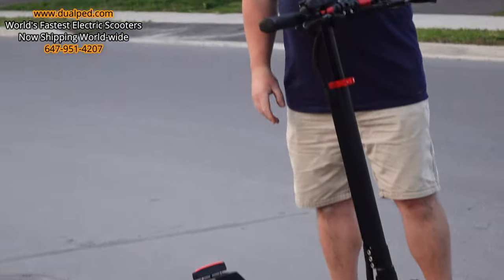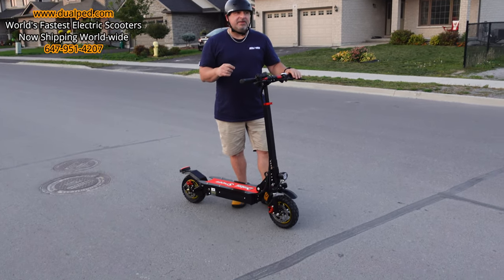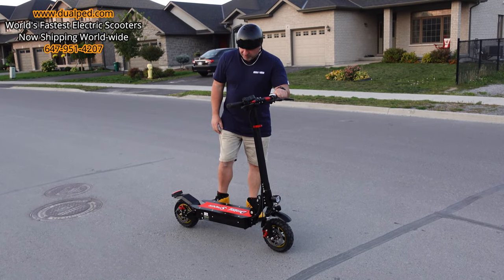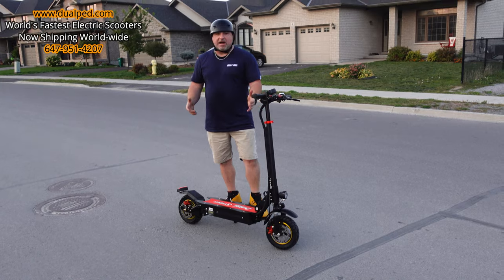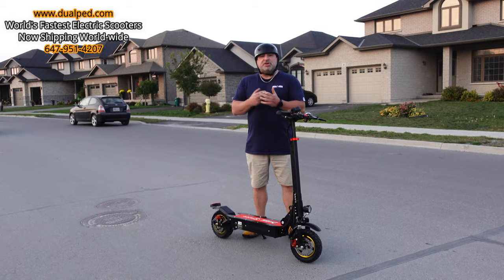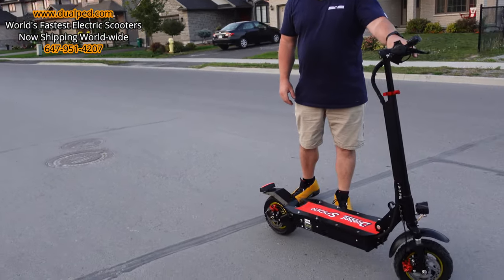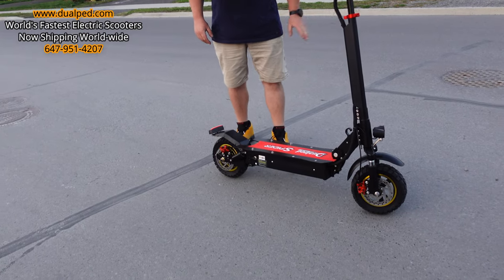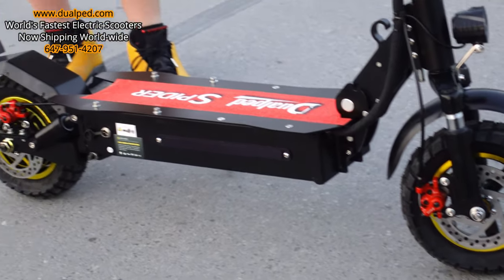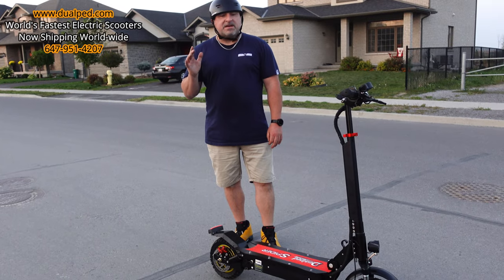This is the Dual Pit Spider — only $999 US dollars. Go on our website at DualPed.com. They just arrived in Canada from our factory overseas. We ship out immediately, so if you order one, you'll have it within five business days. We ship anywhere in North America from Canada.